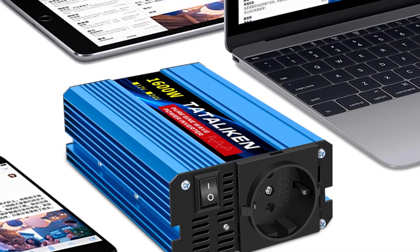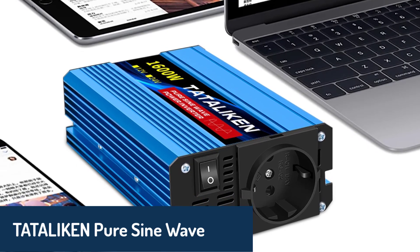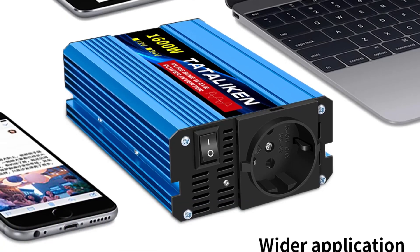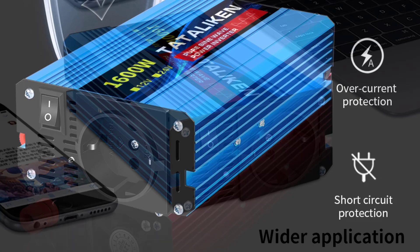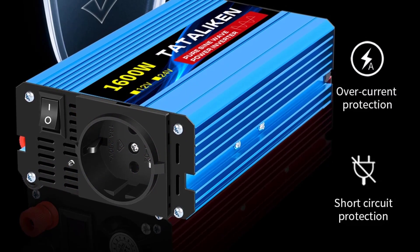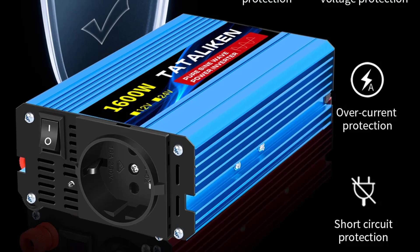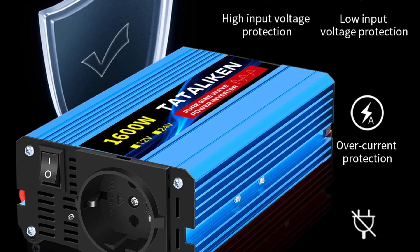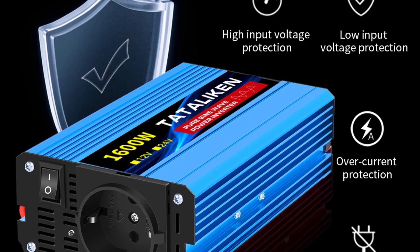Finally, at number one, we have the Tadalichen Pure Sine Wave Inverter, designed to bring efficiency and reliability to your power solutions. This inverter provides a stable output frequency of 50 Hz with an AC voltage of 220 volts, meeting high standards for consistency and reliability. The Tadalichen is especially popular for off-grid solar setups, RVs, and emergency power systems, thanks to its universal socket type and high conversion efficiency of 90%.